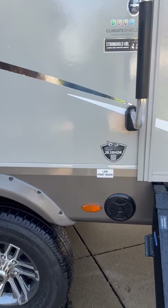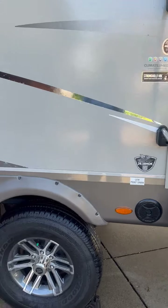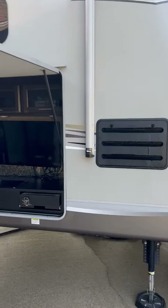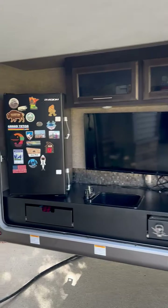Hi, I'm selling my 2020 Jayco 29.5 Beehawk. My wife and I are downsizing because we have one child in college and I'm going to college, so we need to get something smaller.